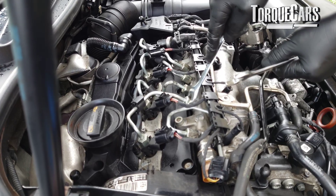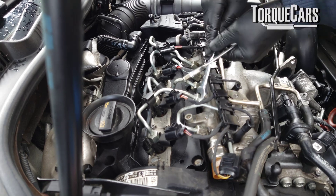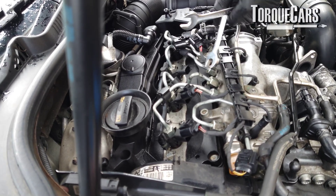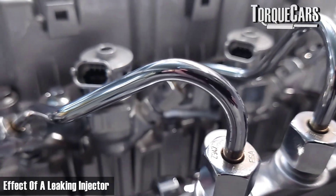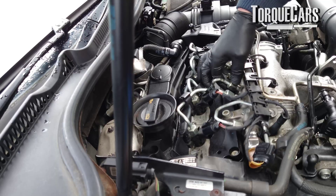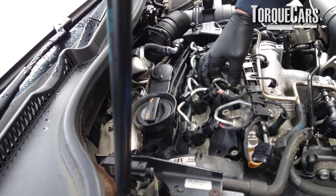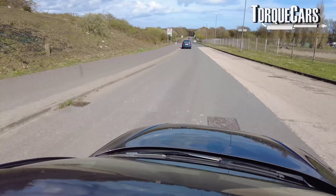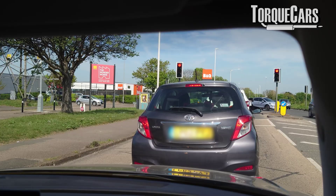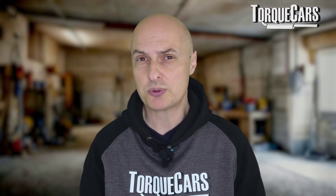Other manifestations of injector problems can be hard starting, especially when the engine is cold. Where just one injector starts leaking a little bit, that effectively downgrades the pressure on the entire fuel rail and affects all of the other injectors. This can also result in a noticeable loss of power, and sometimes the engine might be prone to stall — if you're idling at traffic lights, for example, the engine may just cut out, which can often be a symptom of a faulty injector.